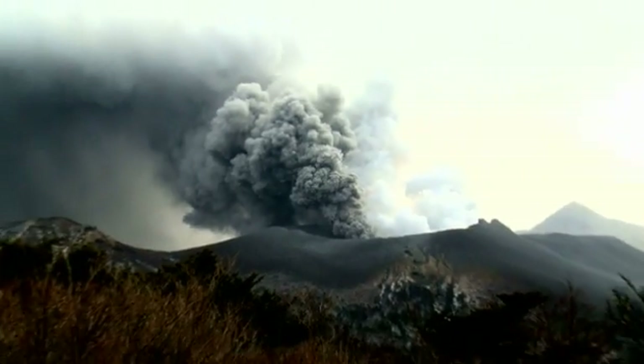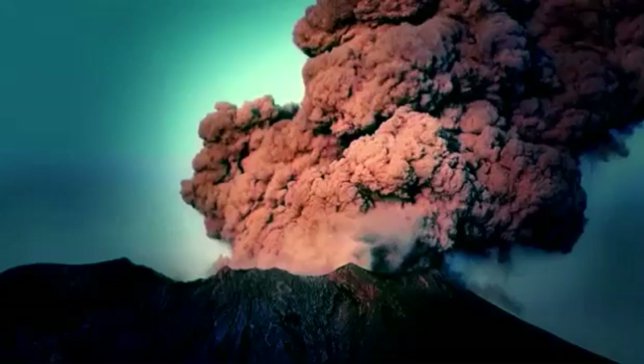Many volcanoes are the typical cone or strata cone volcano that you see. But not every volcano looks like a cone. Some of them are these caldera systems.